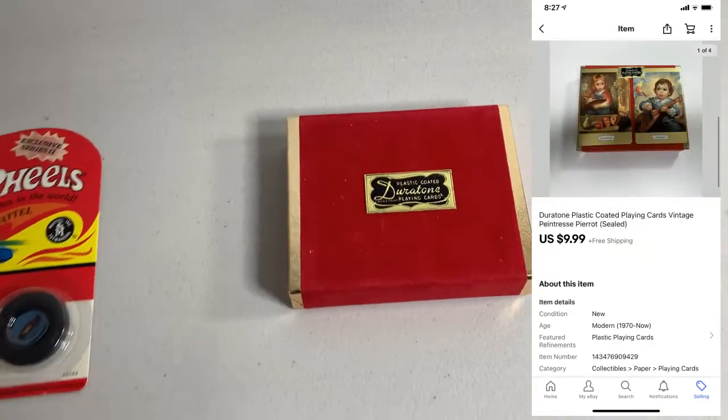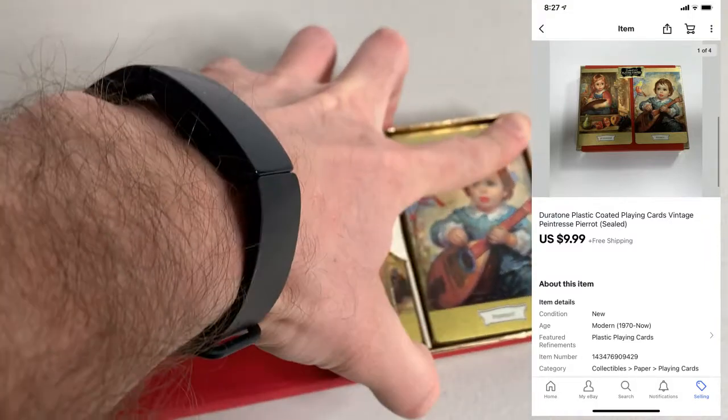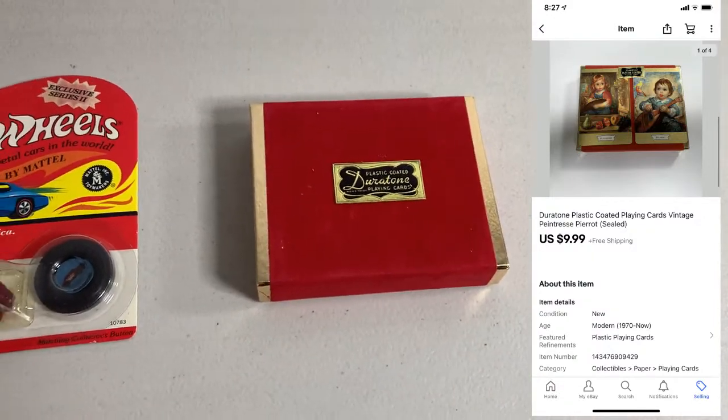Next up, sold some of these playing cards. These are sealed, like vintage. I had another set of these that sold really quick and then this set took forever to sell, but I paid $0.66 for it and it sold for $9.99.